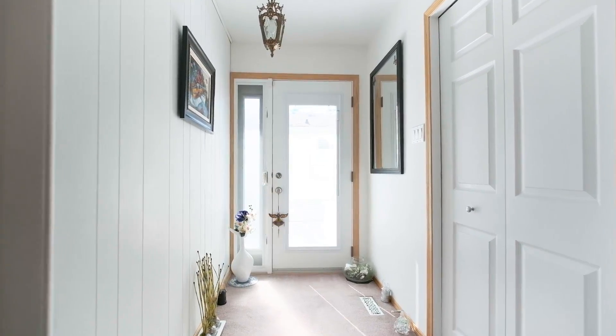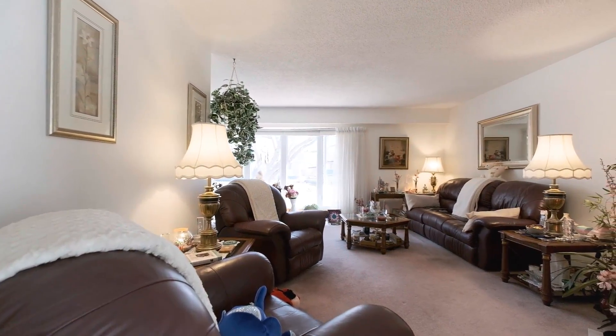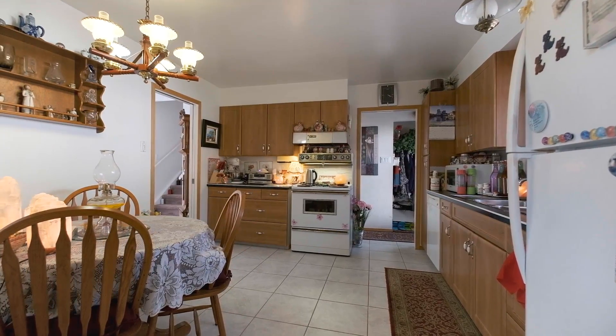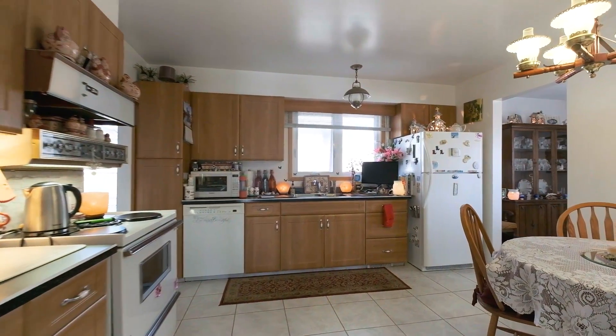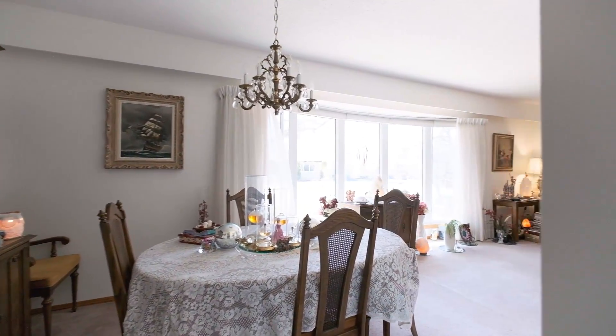Here we are on the main floor of a 1,789 square foot four-level split. This home has a classic floor plan with a large L-shaped living and dining room. The kitchen has been remodeled, as well as all the windows in the property. We've got three more bedrooms to see upstairs, so let's go have a look.